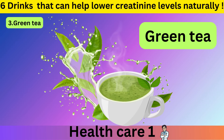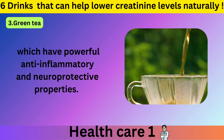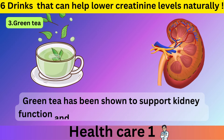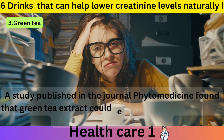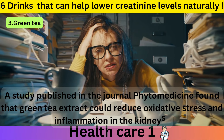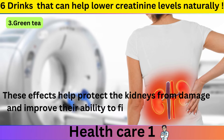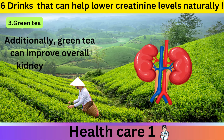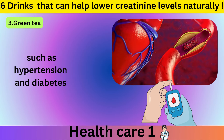Number 3: Green Tea. This popular beverage is packed with antioxidants called catechins, which have powerful anti-inflammatory and neuroprotective properties. Green tea has been shown to support kidney function and may help reduce creatinine levels. A study published in the journal Phytomedicine found that green tea extract could reduce oxidative stress and inflammation in the kidneys. These effects help protect the kidneys from damage and improve their ability to filter waste, including creatinine. Additionally, green tea can improve overall kidney health by reducing the risk of chronic conditions that affect kidney function, such as hypertension and diabetes.